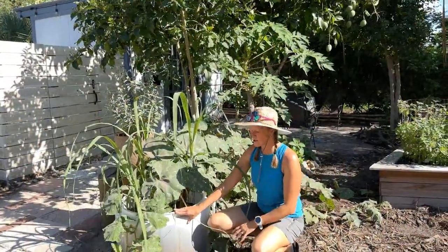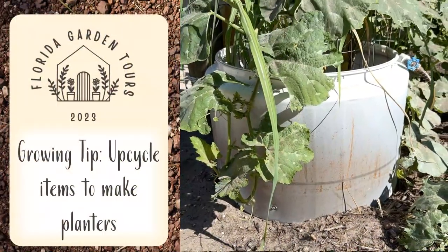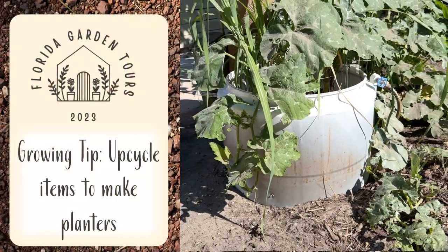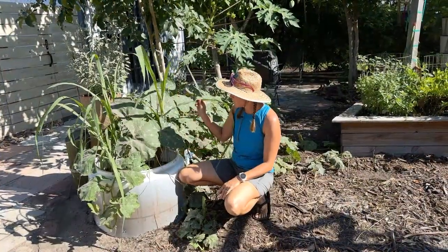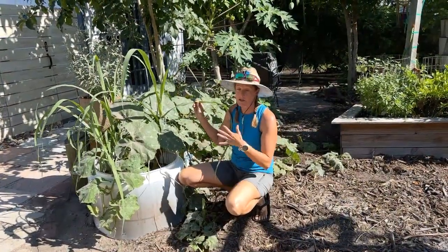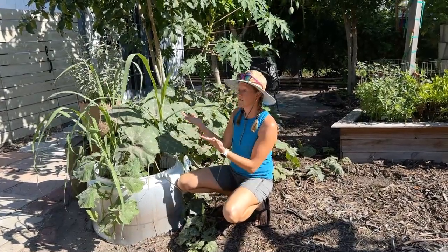This is a dryer tumbler. When theirs broke down they decided to upcycle it. This one doesn't have a tire on it, but they have another that has a tire on the bottom. It makes a great planter — they put sugar cane in it, since sugar cane tends to run, so this keeps it contained and it is loving the sun.